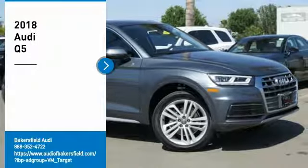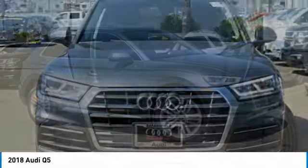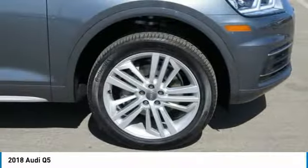Stop by and take a look at the 2018 Q5. The unmistakable Q5 sets a new standard for dynamic crossover performance, design, and luxury.